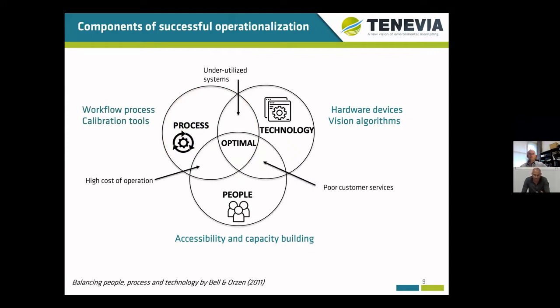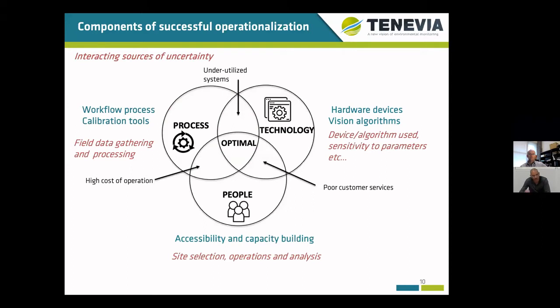Some of the drawbacks underlying suboptimal situations are outlined here on the diagram, with the optimal combination being the intersection of the three components. Those components are also characterized by specific and interacting sources of uncertainty. For example, the use of a very tedious and fuzzy workflow, potentially combined with a method which is very sensitive to parameters that cannot be easily fixed, can lead to very poor outcomes.